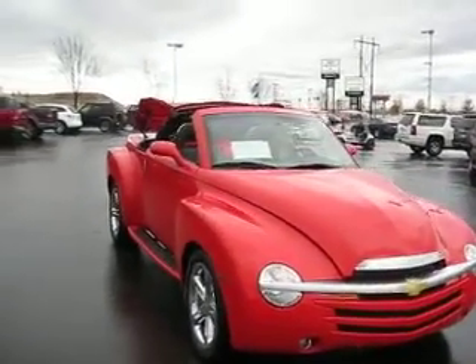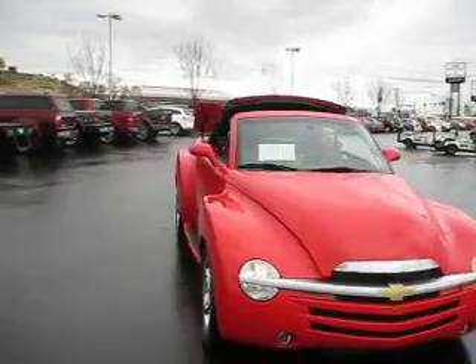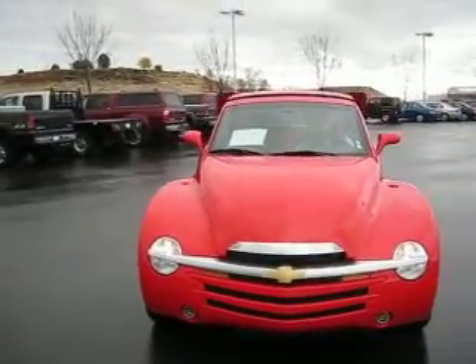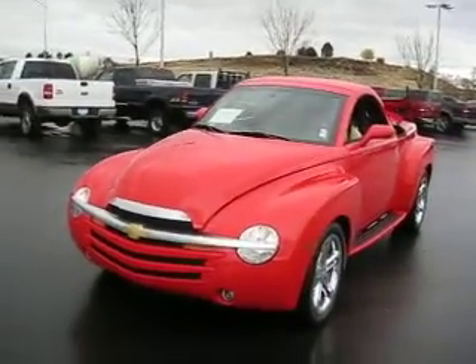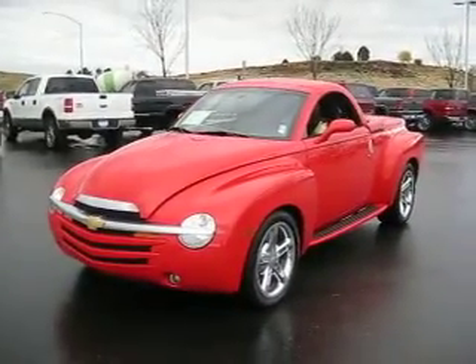We know you'll love this Chevy SSR, so come take a look today and find out how you can get the best price on any vehicle that you might be interested in. It's a perfect ride.